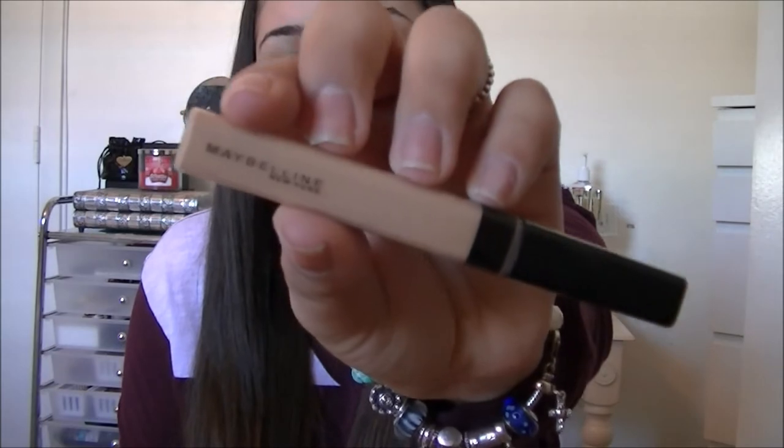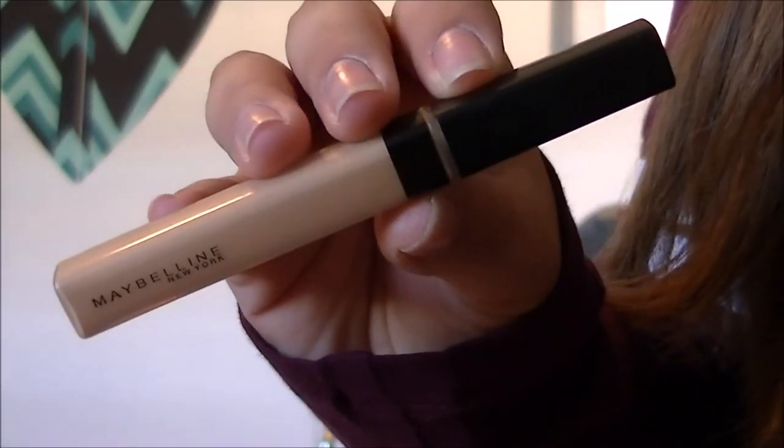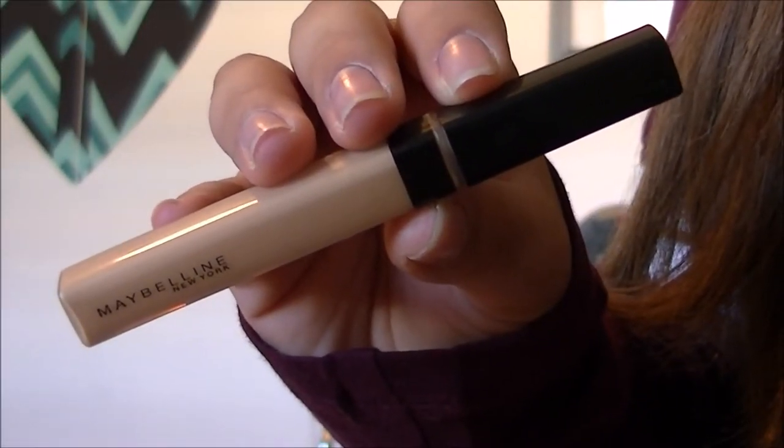The next item I've really been loving is the Maybelline Fit Me Concealer in shade 25 Medium. I wanted to get it in Light to use as a highlighting concealer, but it still highlights. I use it under my eyes and on my nose — it's amazing. It's super creamy and blendable and it's like five dollars at the drugstore. This is one of my favorite concealers; it beats the MAC Pro Longwear concealer because it's so creamy and blendable.